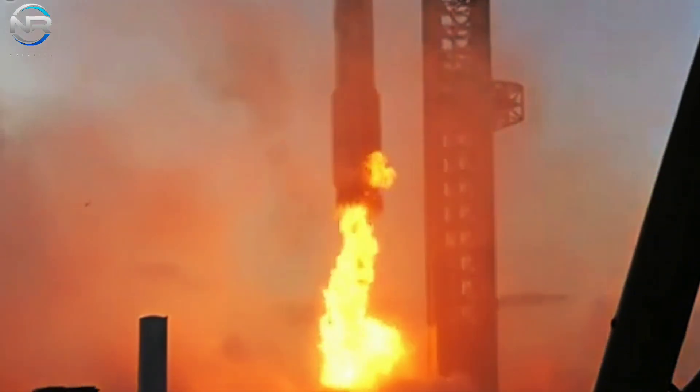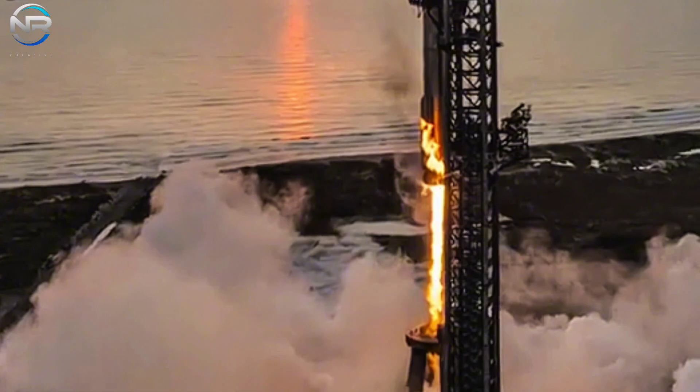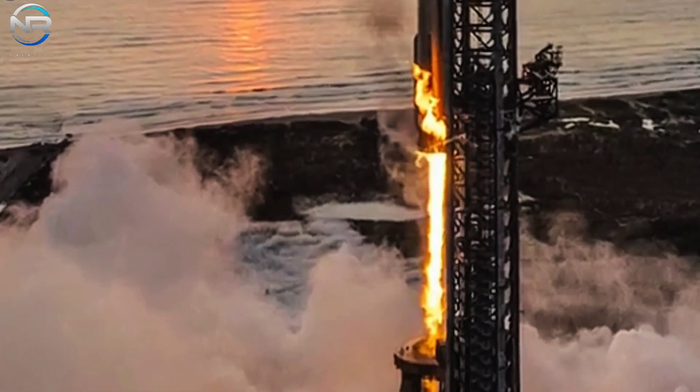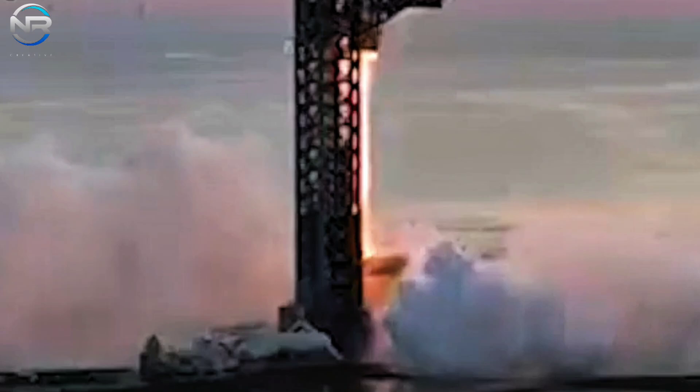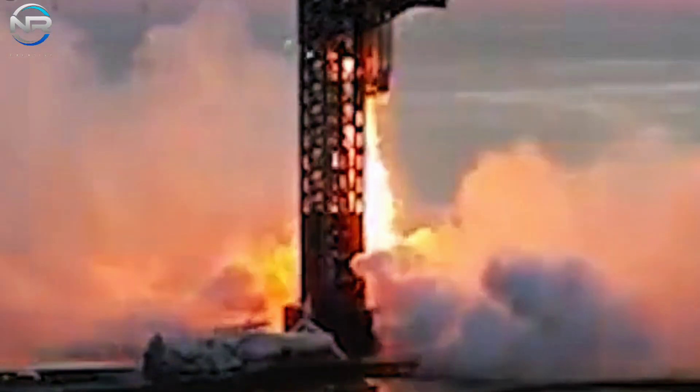Super Heavy B-12 is now safely positioned on its orbital launch pad, following what Elon Musk described as a challenging journey. But the hardships have made their mark on history. SpaceX recently unveiled a stunning flight view inside its vehicle, featuring a top-down perspective.